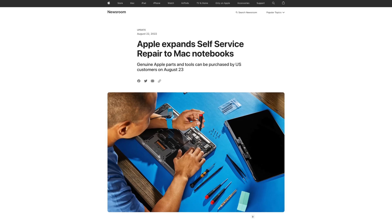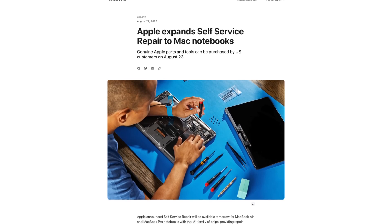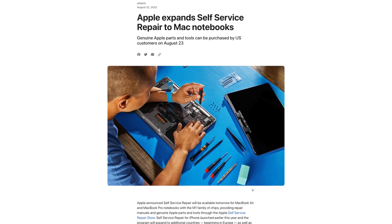Apple said at the time there'd be more parts and tools to come, and they kept their word by introducing parts and tools for their MacBook laptops. Let's see what's on offer and if the revised program could be of any real use.